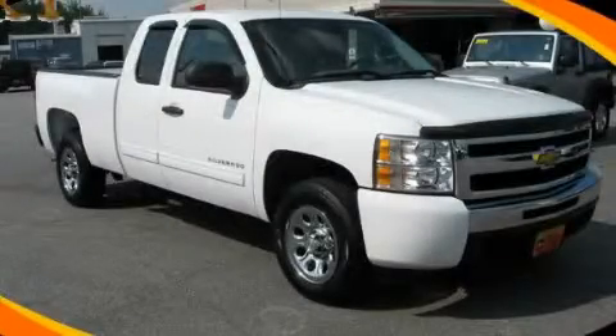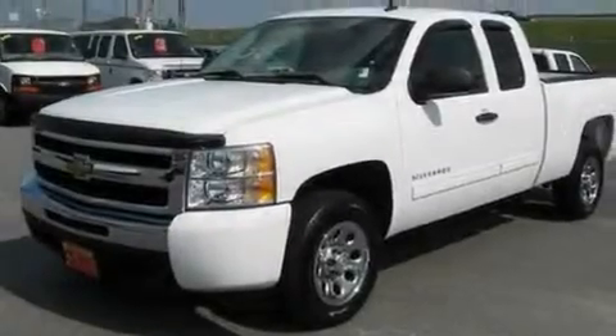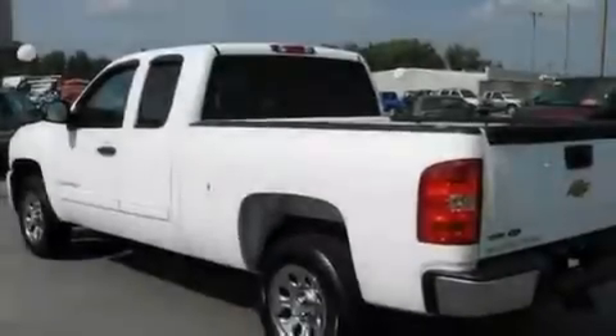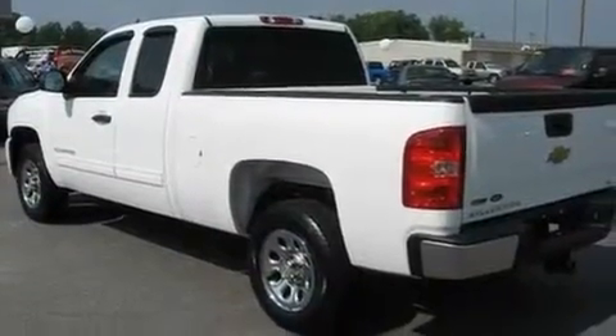This is a certified pre-owned 2010 Chevrolet Silverado, made for the job site, the trail, and the town. It features a 4.8-liter 8-cylinder engine and a 4-speed automatic transmission.